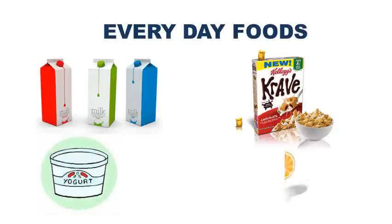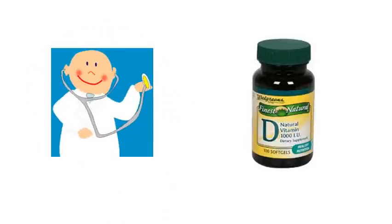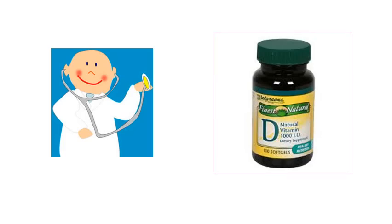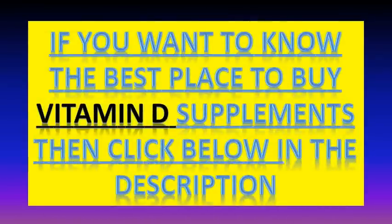So if you feel you have any of the signs of Vitamin D deficiency, get your levels checked out and talk to your doctor. Try to up your intake through the sun or food you eat, or take quality supplements if needed. For a list of the best Vitamin D supplements with reviews, click on the link below in the description. Thanks for watching and I'll see you again soon, bye bye.